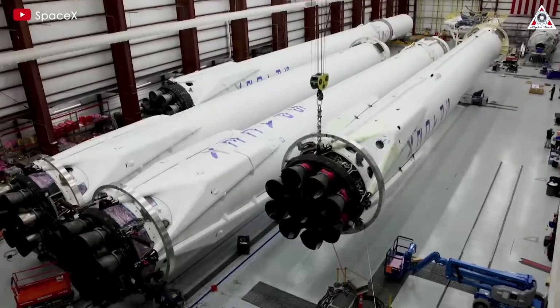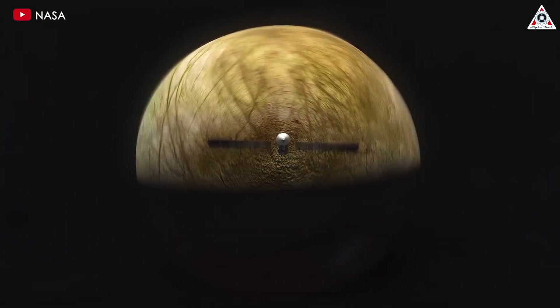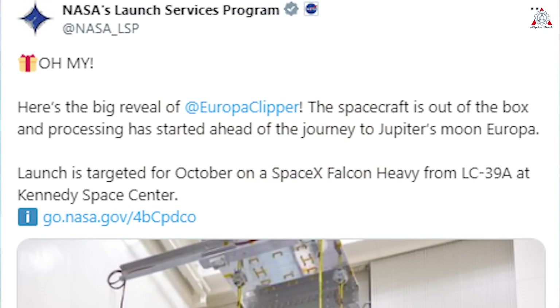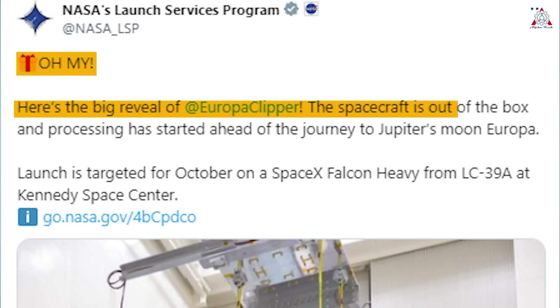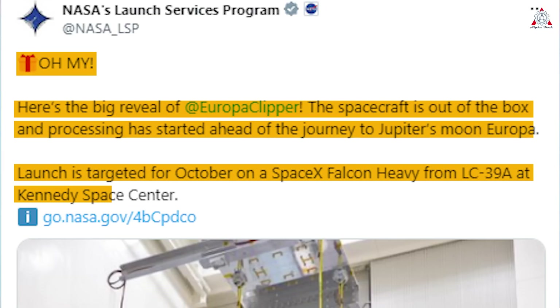Coming up in October of this year, the Falcon Heavy is set to launch NASA's expensive Europa Clipper spacecraft. On June 4th, NASA tweeted: "Oh my, here's the big reveal of Europa Clipper! The spacecraft's out of the box and processing is started ahead of the journey to Jupiter's moon Europa. Launch targeted for October on a SpaceX Falcon Heavy from LC-39A at Kennedy Space Center."